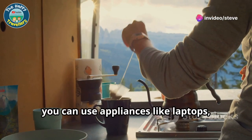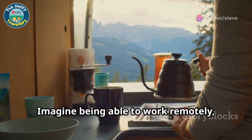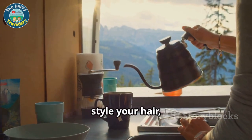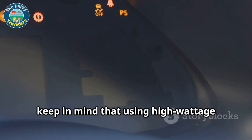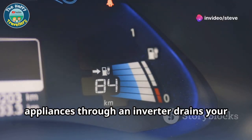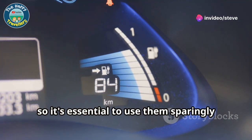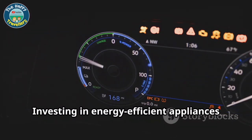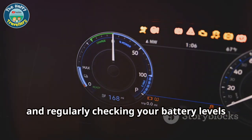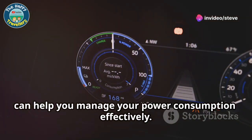With an inverter you can use appliances like laptops, hair dryers and electric kettles. Imagine being able to work remotely, style your hair or make a hot cup of tea, all while on the go. However, keep in mind that using high-wattage appliances through an inverter drains your batteries faster, so it's essential to use them sparingly and monitor your energy usage. Investing in energy-efficient appliances and regularly checking your battery levels can help you manage your power consumption effectively.